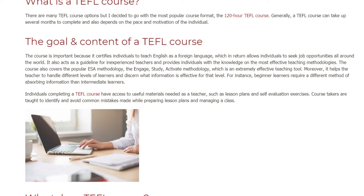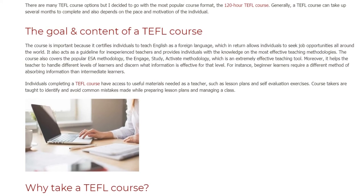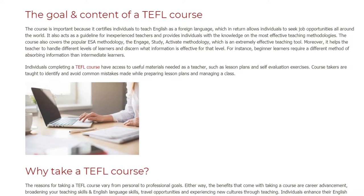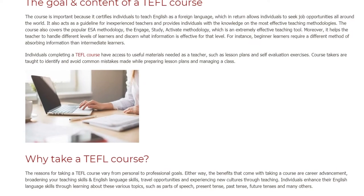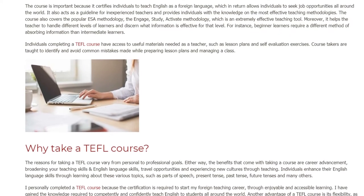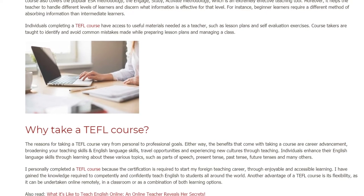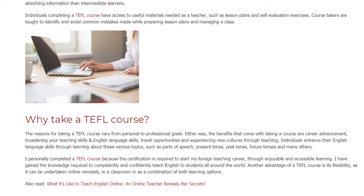Course takers are taught to identify and avoid common mistakes made while preparing lesson plans and managing a class. Why take a TEFL course? The reasons for taking a TEFL course vary from personal to professional goals. Either way, the benefits that come with taking a course are career advancement, broadening your teaching skills and English language skills, travel opportunities and experiencing new cultures through teaching. Individuals enhance their English language skills through learning about topics such as parts of speech, present tense, past tense, future tenses and many others.